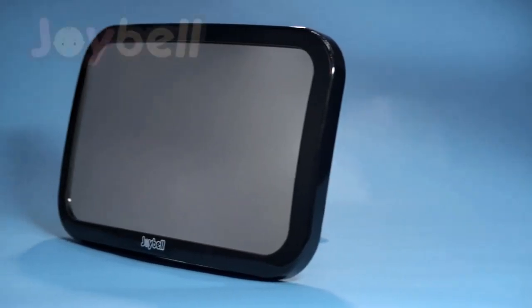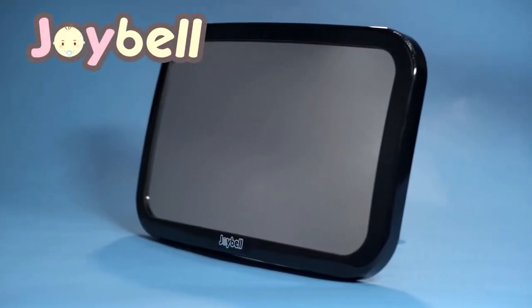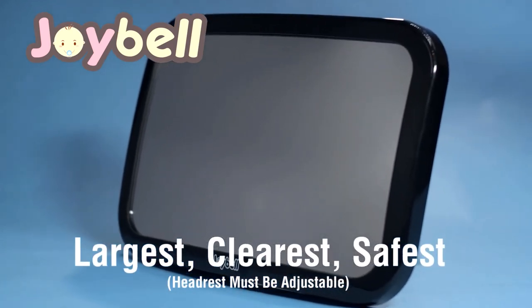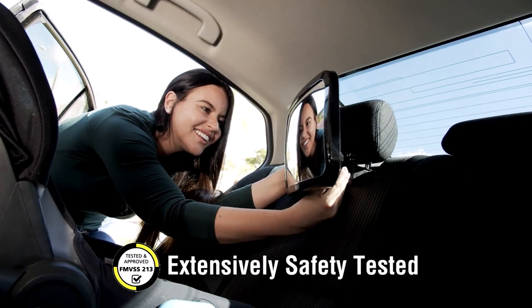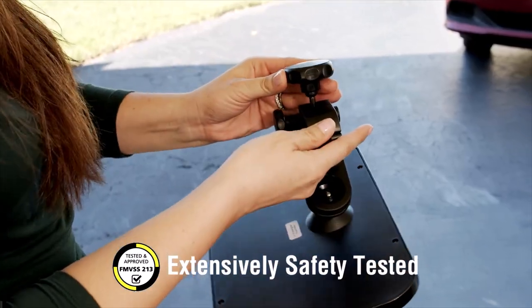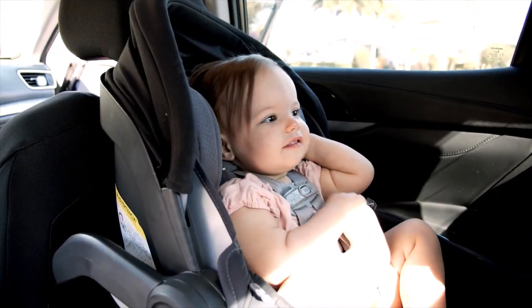Introducing Joybell Clamp-On Baby Safety Mirror, the safest and most secure backseat rearview baby mirror for keeping a watchful eye on your baby during travel. Joybell quickly attaches to the headrest without dangerous straps — instead using an ultra-strong, secure, and easy-to-adjust clamp. With Joybell, it stays put.